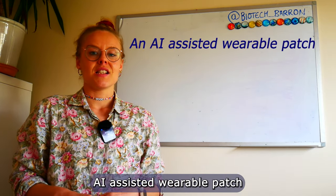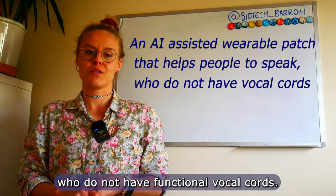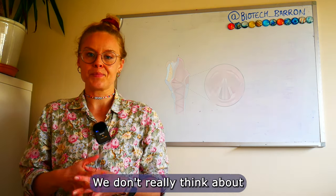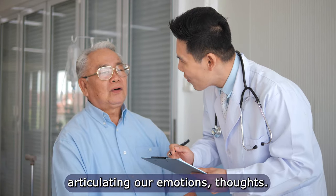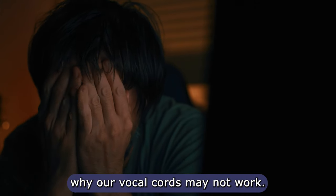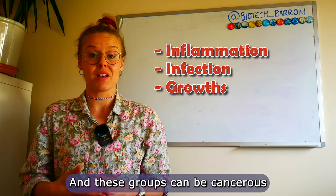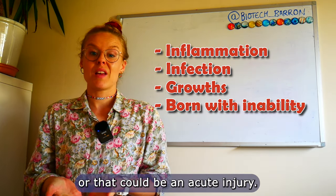Our third headline is an AI-assisted wearable patch that can help people speak who do not have functional vocal cords. Our vocal cords are a collection of muscles that sit in our voice box at the top of our throat and back of our tongue — their vibration causes speech and articulation. We don't often think about how integral speech is to our lives: social connection, articulating emotions and thoughts. If we can't speak it can be really detrimental to quality of life. There are a variety of reasons vocal cords may not work: temporary inflammation or infection, growths pressing on the cords (cancerous or non-cancerous), being born without the ability to use them, or an acute injury.